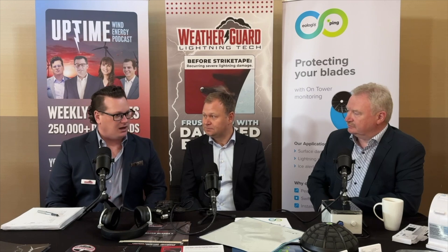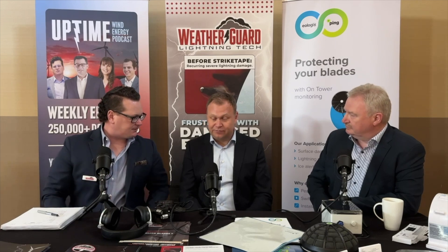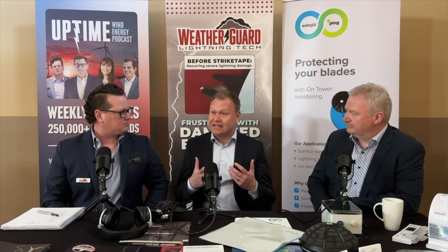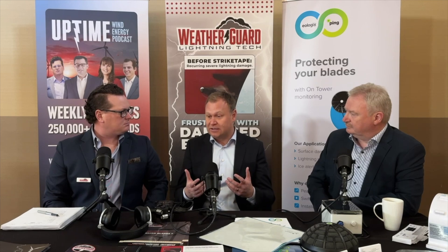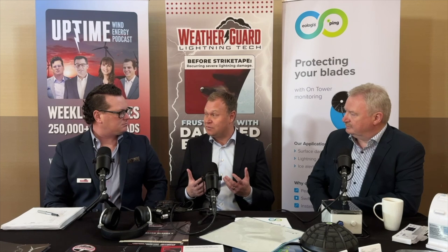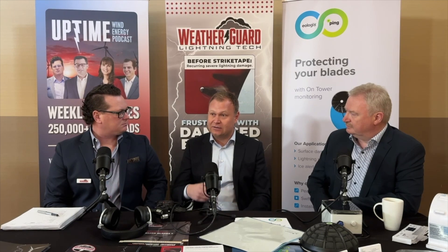Polytech has been working behind the scenes on a new version of the L-shells adjusted specifically for onshore use. They've taken all the learnings from the offshore and onshore products, built on those innovations, and redesigned a product that is easier to install, comes at a lower price point, and doesn't require any material to cure on-site — something commonly needed with coatings and other products.